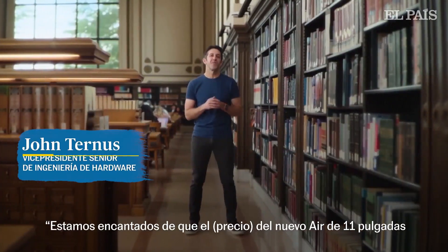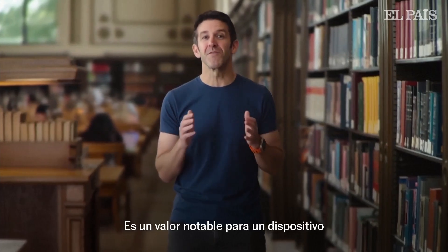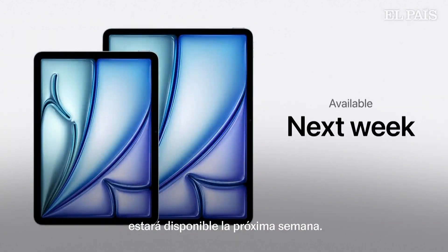We're thrilled that the new 11-inch Air still starts at just $599, and the 13-inch Air is just $799. That's a remarkable value for a device with so many advanced features and capabilities. You can order the new Air today, and it'll be available next week.